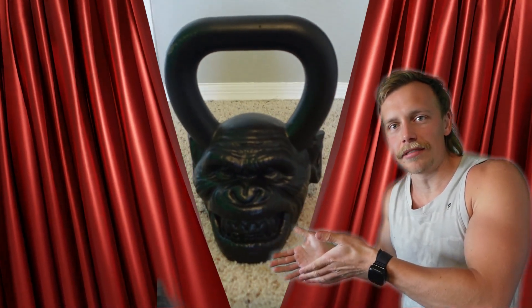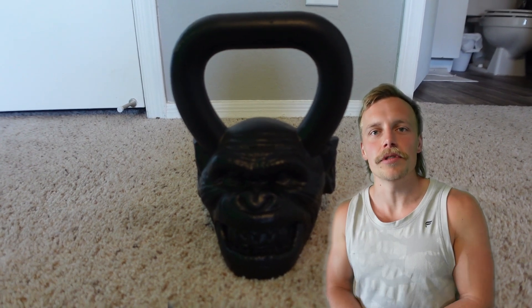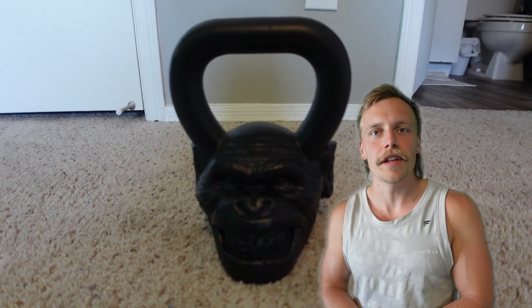Alright, you got this kettlebell. What are you going to do with it? What are the best exercises to do with it, especially if you're looking to lose weight? That's what we're going to cover in this video.